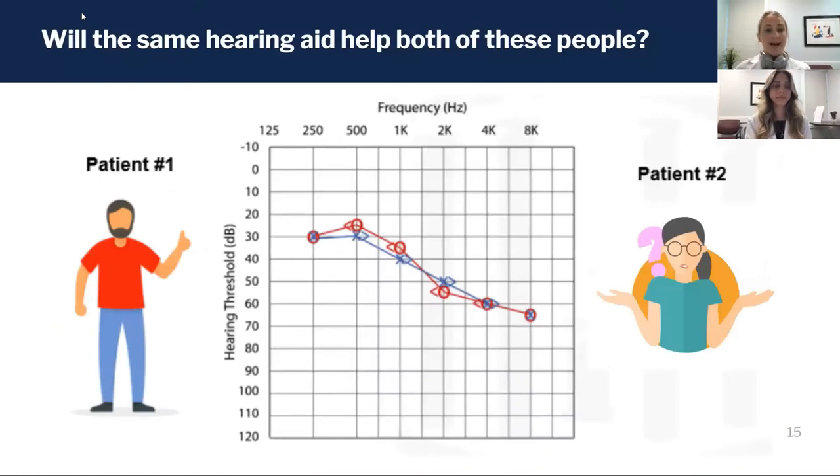Hearing aid output is estimated from computer software based on a person's audiogram or hearing test. Suppose two people come in with the exact same hearing loss in both ears — can we assume the same hearing aid will help them both in the same way? They're both fit with the same brand, same model, and have the same hearing loss.